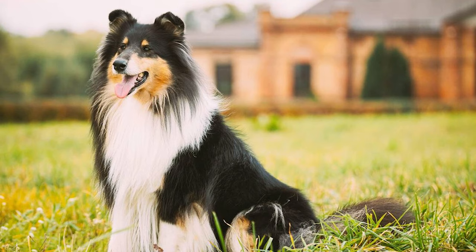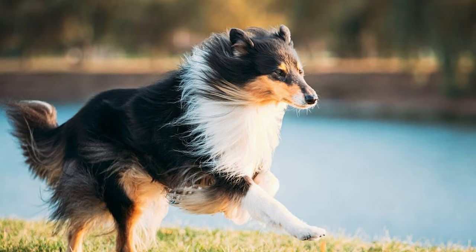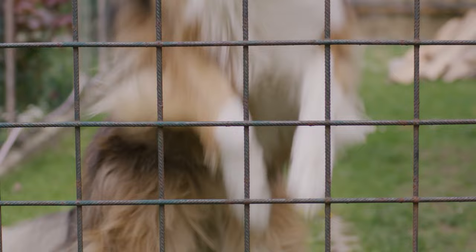They might not be known as guard dogs, but they kind of excel as watchdogs. They diligently protect their homes, alerting owners to any intruders, burglars, or trespassers. With their keen senses, they bark to signal the presence of suspicious individuals near their territory, making them excellent protectors of their property.